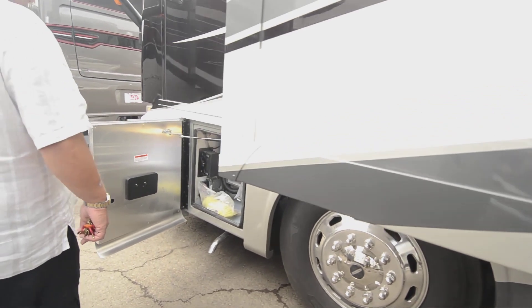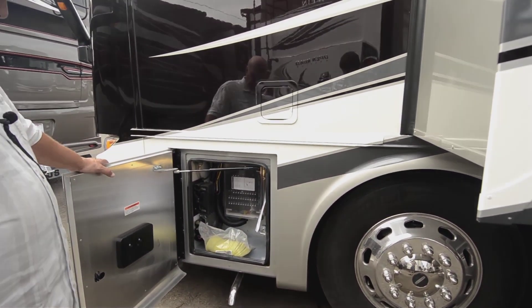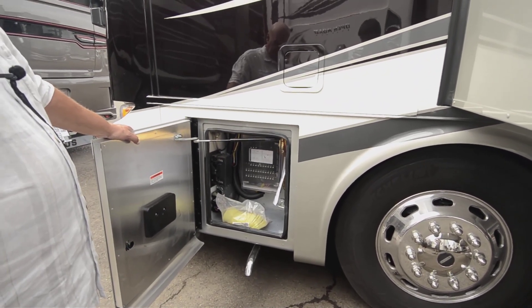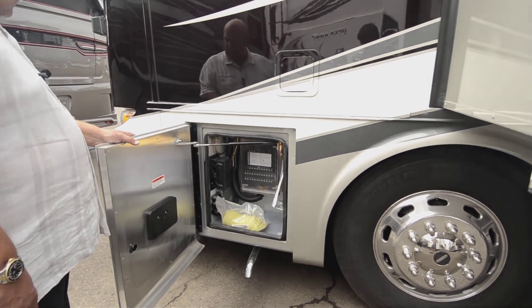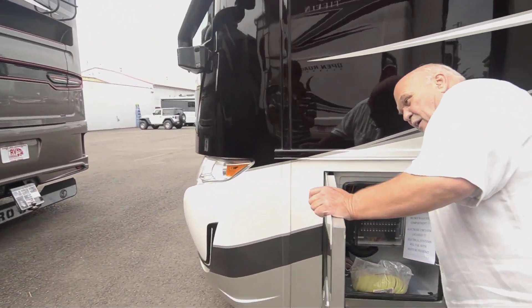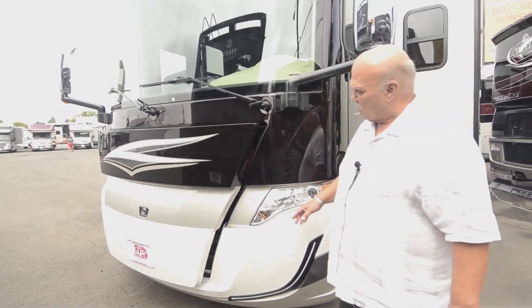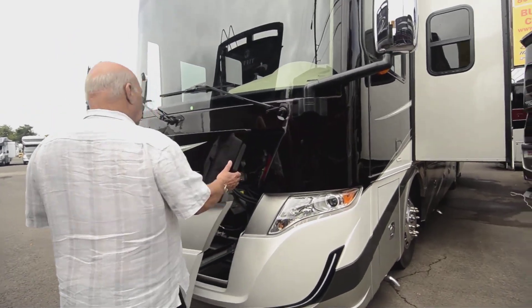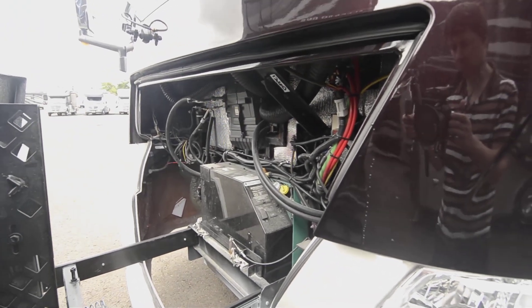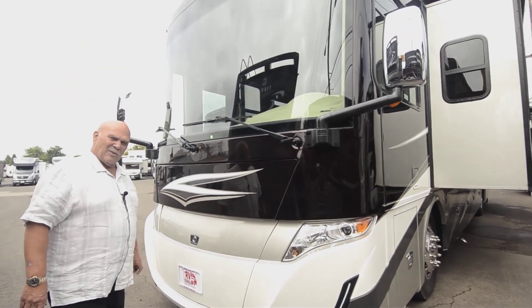Over here is your operation for your jacks, and up here is your fuse panel — everything is marked, the wires are individually colored, and easy to trace. The generator has a hood so you don't have to look at it very often. You need very little service or maintenance, but when you do, it just slides out very easily — you can do it with one hand. Of course it has a Hadley air horn so people can get out of your way.